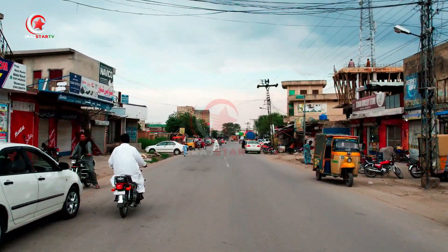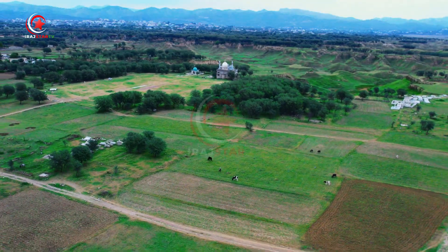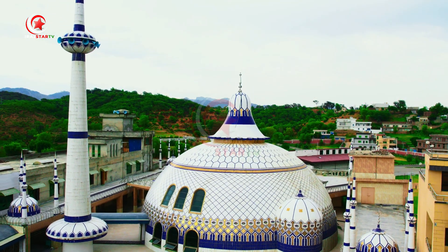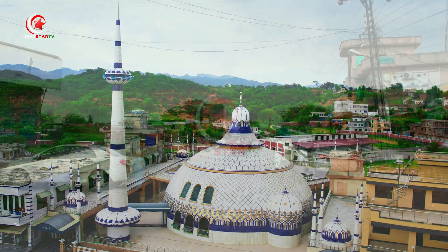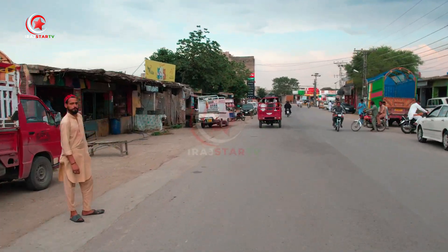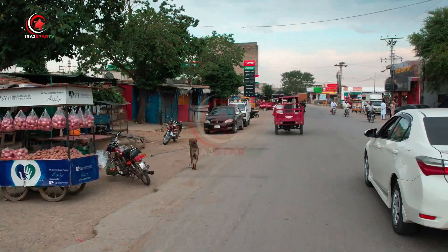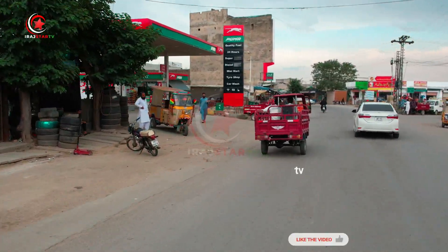In conclusion, Islamgar may be a small city, but it offers an abundance of natural beauty and cultural heritage. Its strategic location between the mountains and its lush forests make it an ideal destination for nature enthusiasts and tourists seeking tranquility. We hope you enjoyed this virtual tour of Islamgar, and that it inspires you to visit this captivating city in person. Thank you for joining us on this journey through the enchanting beauty and cultural heritage of Islamgar.